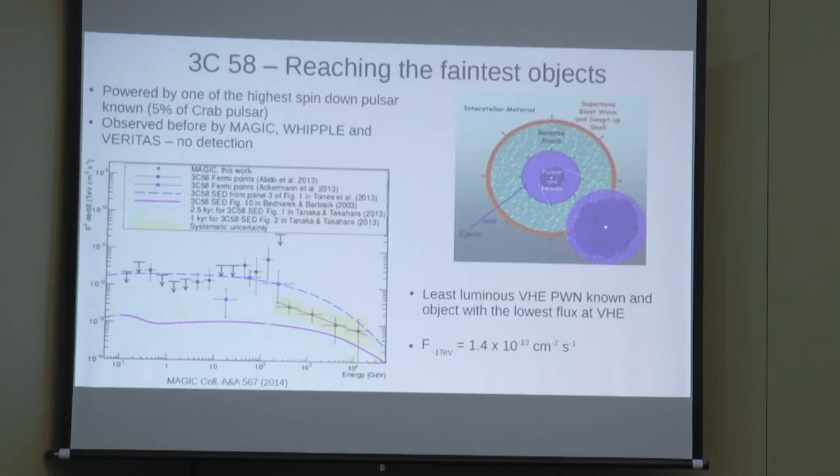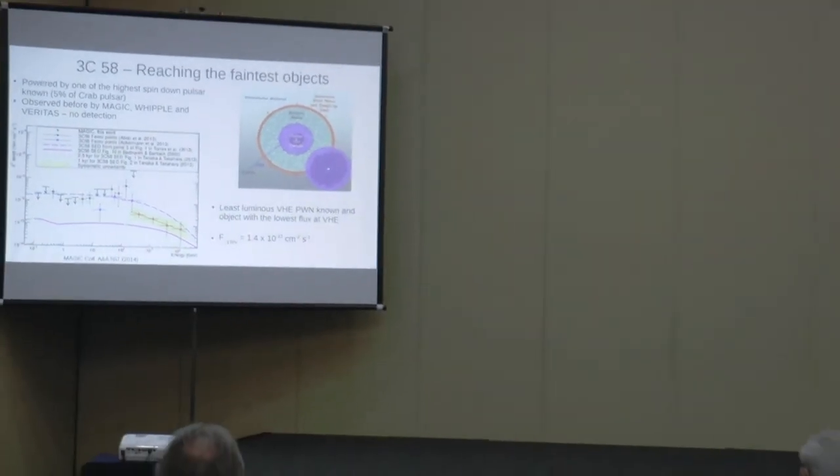Moving out from the pulsar to the pulsar wind nebula region: the wind from the pulsar creates a nebula when it interacts with surrounding material. 3C58 is powered by one of the highest spin-down pulsars known — about 5% of the Crab pulsar. Previous observations by MAGIC and VERITAS yielded no detection, but with MAGIC's sensitivity upgrades a detection was finally achieved. 3C58 is now the object with the lowest VHE flux known, showcasing how MAGIC can reach the faintest sources.